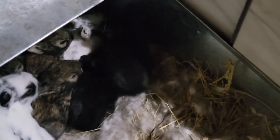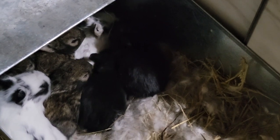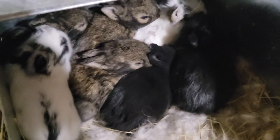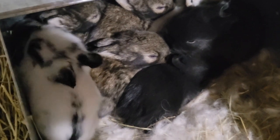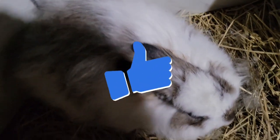They're beautiful — just beautiful babies. And there's the mama. I love the mama so much, she's such a sweet girl.